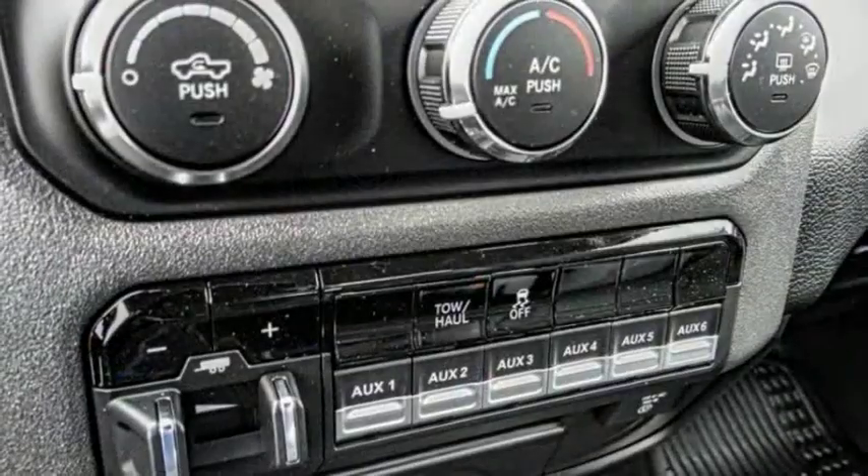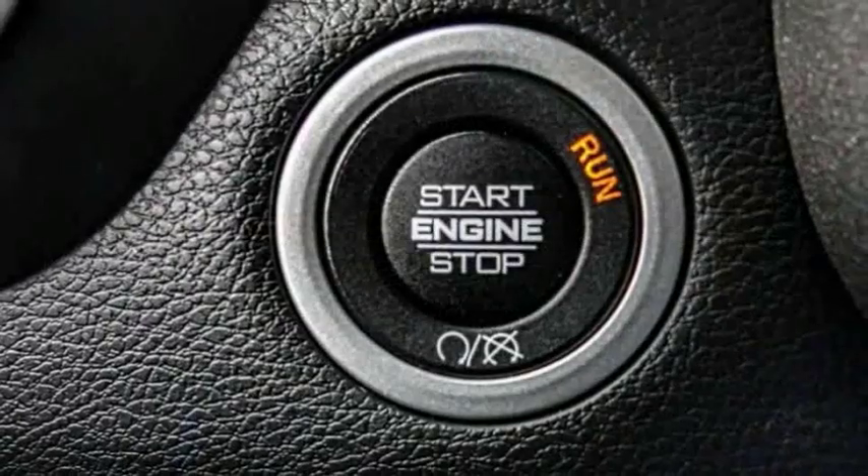This vehicle has less than 100 miles. Here are some of this vehicle's great options: Traction Control,